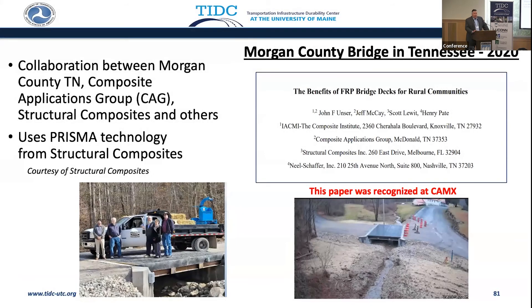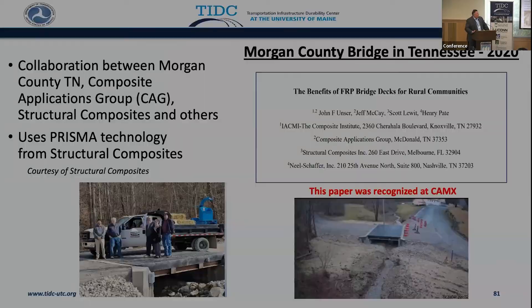We continue to have new innovations. This one in Tennessee — now we're thinking about redesigning what FRP bridge decks used to be versus what they are now. They used to be pultruded; now they're vacuum-infused. They can be instrumented. Everybody is getting into the game now, which is good and exciting — it's the middle name for composites, which is all about innovation.